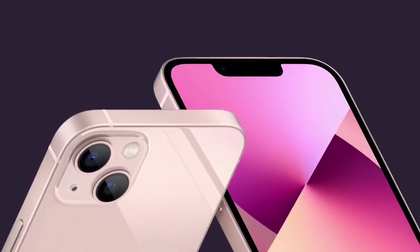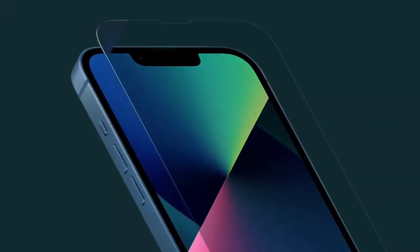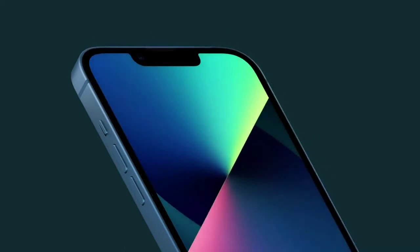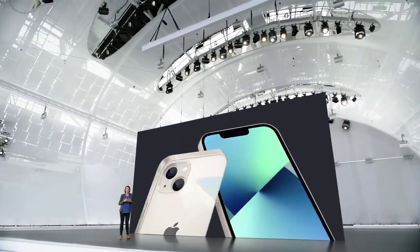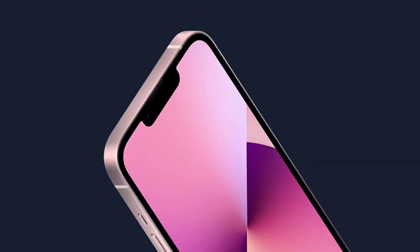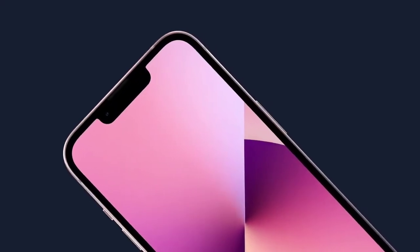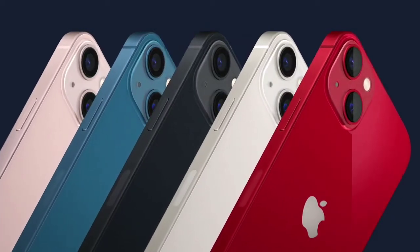Now let's talk about iPhone. It has the sleek flat-edge design that people love, and it's incredibly durable with our exclusive Ceramic Shield front, tougher than any smartphone glass, with industry-leading IP68 water resistance. iPhone 13 has a new look for the advanced dual-camera system with lenses arranged diagonally. The aerospace-grade aluminum frame beautifully shows off five new colors — an all-new pink, blue, midnight, starlight, and Product Red.